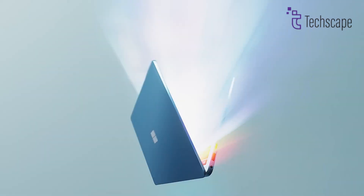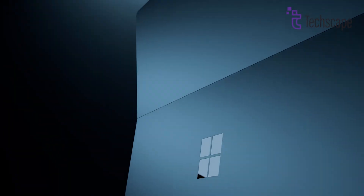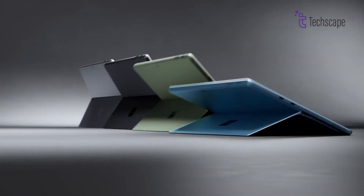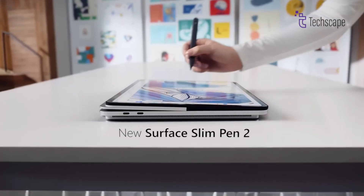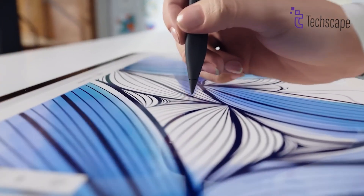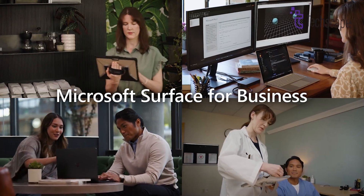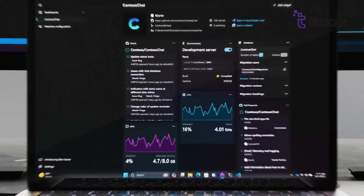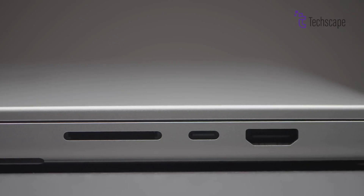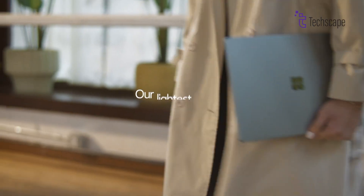The Microsoft Surface Laptop Studio 2, however, takes an entirely different approach. Its dynamic hinge mechanism allows it to transform seamlessly between laptop, tablet, and studio modes, catering to a wide array of creative workflows. This design is perfect for artists, animators, and designers who often transition between sketching, annotating, and standard computing tasks. The build quality is exceptional, with a magnesium-aluminum alloy chassis that balances sturdiness and portability. The elevated base enhances ventilation and ergonomics. Connectivity is more diverse than the MacBook, with USB-A, USB-C, Thunderbolt 4, and the proprietary Surface Connect port. The MacBook Pro M4 excels in classic, elegant design and portability, while the Surface Laptop Studio 2 leads in versatility and adaptability.